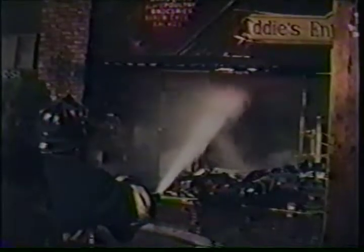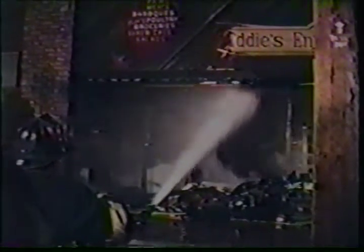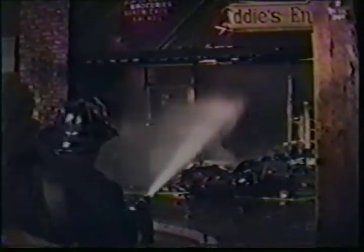If it's absolutely necessary to operate a master stream inside a collapsed danger zone, a portable deluge nozzle can be set up swiftly inside the zone and then left to operate unattended. Firefighters sometimes forget you don't have to be on the ground to get caught in a collapse — walls and burning debris can reach aerial positions as well.